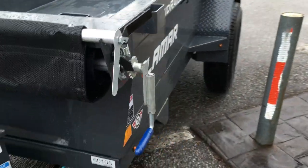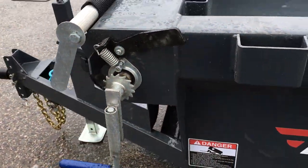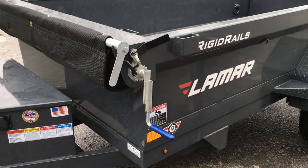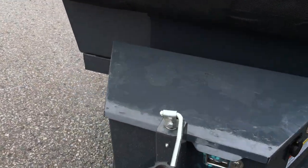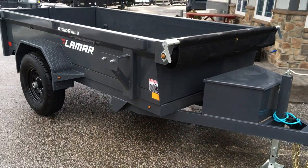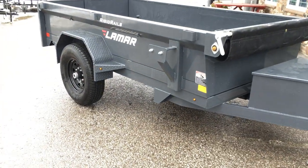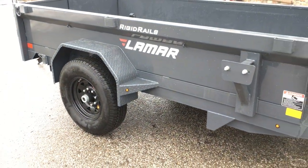It's also got a spring-loaded handle and corrosion-resistant hardware. The latch extends out whenever you need to use it. The charcoal powder coat is an option — currently a no-cost option. It makes our trailers stand out; it certainly looks a lot nicer in our opinion than the standard black. We also do a lot of the black wheels with the charcoal — it just goes well together.